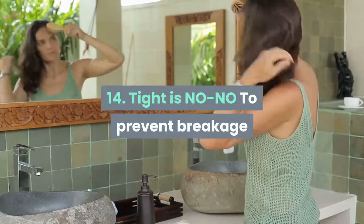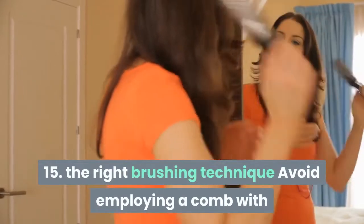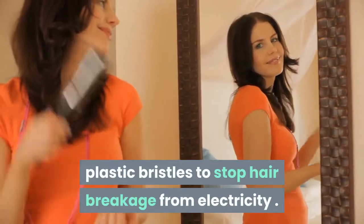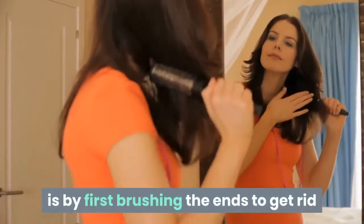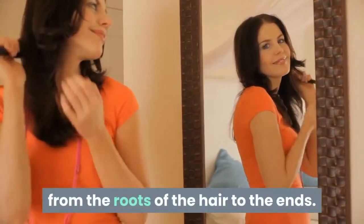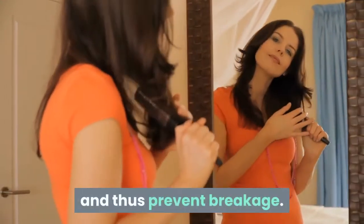Tip 14: Tight hairstyles are a no-no. To prevent breakage due to brittle hair, avoid using bands and don't tie your hair too tightly. Tip 15: The right brushing technique. Avoid using a comb with plastic bristles to prevent hair breakage from static electricity. The best way to brush your hair is by first brushing the ends to remove tangles, then taking long strokes from the roots to the ends. This will help proper spreading of natural hair oils and prevent breakage.